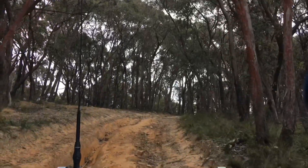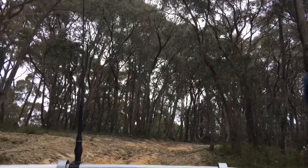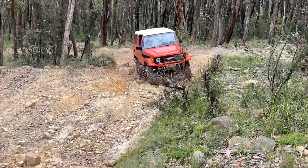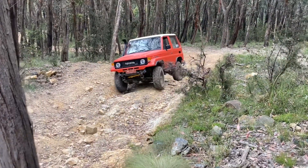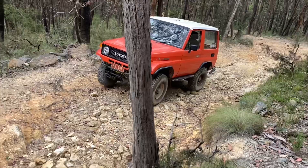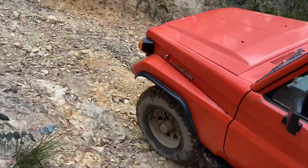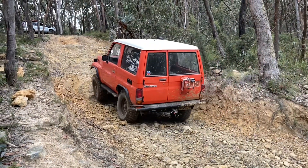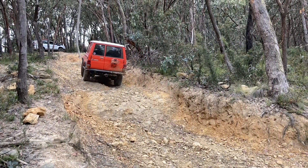We'll get some footage outside the vehicle of the other vehicles doing that — we'll see how they go. One of the usuals to finish off the day. It's looking pretty flat at the moment, pretty easy. It does change a lot, this track. With lockers and stuff, how easy is that — it just walks it up. Unbelievable.